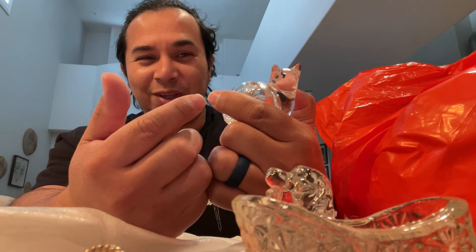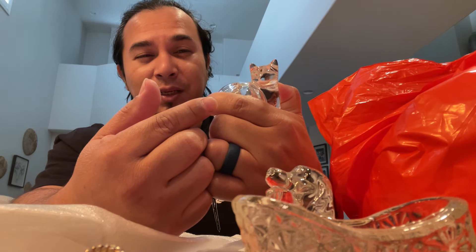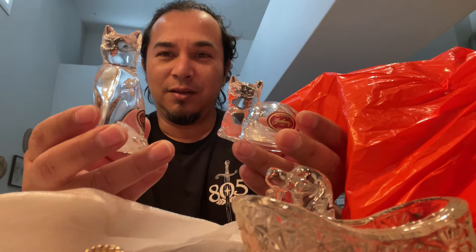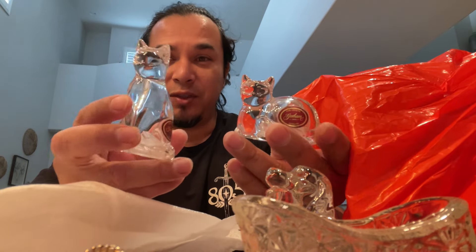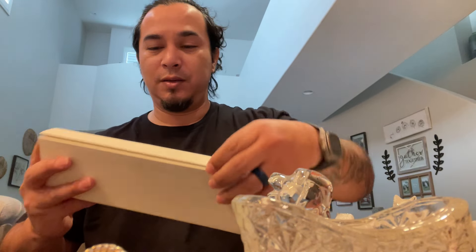This is in brand new condition, unused. It's a salt and pepper shaker — you can mix both in one. This is by Gotham, Germany fine crystal. I have another one — here's the other one. Look at these salt and pepper shakers, they're really cool. I usually don't pick up salt and pepper shakers but when it comes to crystal, I'm all for it. The stoppers are in really good condition, so it's cool that those go together.